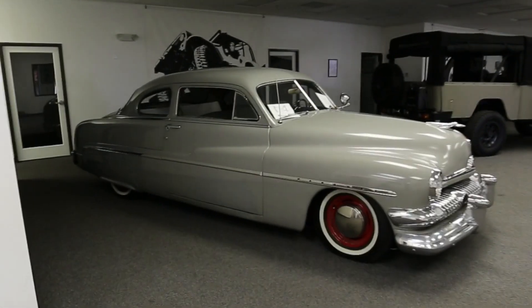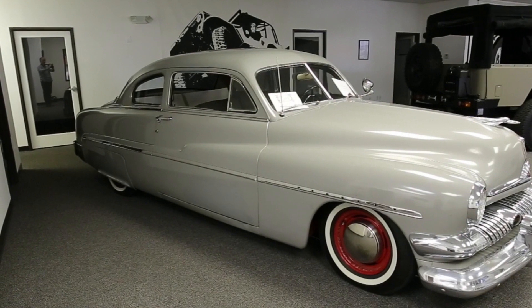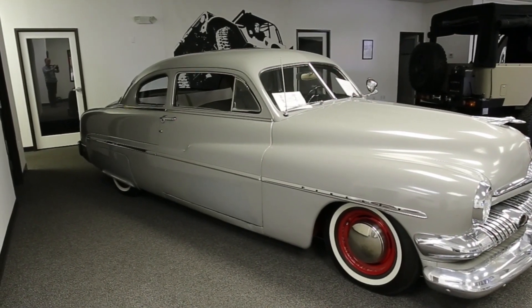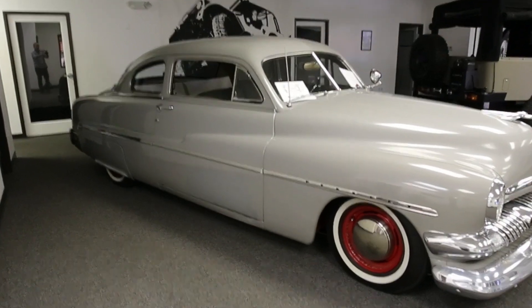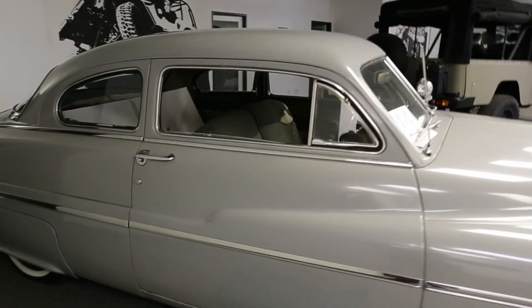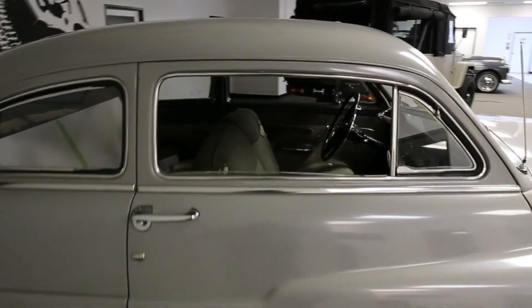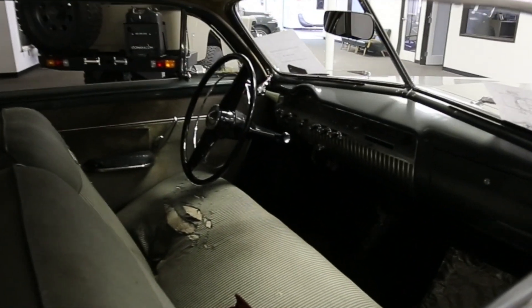Right here we have an original paint 1951 Merc. This will be an Icon derelict. It's in line to be built. Thus far, we've completed the chassis engineering. It's going to run four-wheel independent suspension with our buddies at Art Morrison, and a Ford Racing Illuminator 5-liter with a Whipple 2.9 twin-screw supercharger.